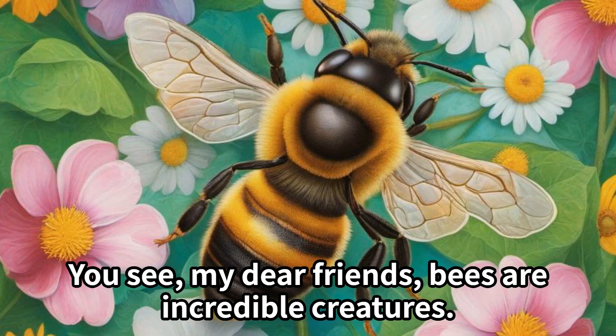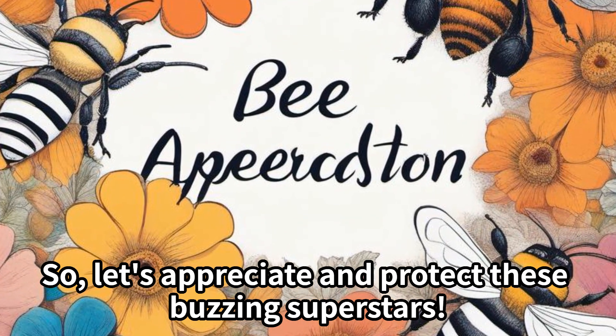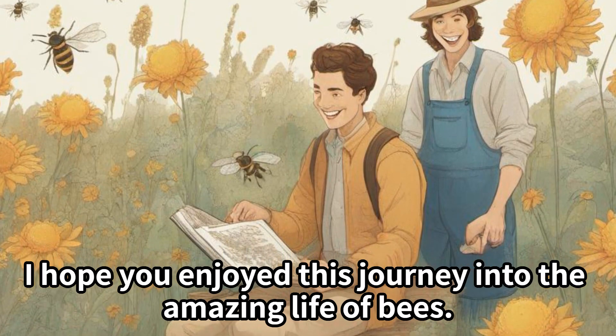You see, my dear friends, bees are incredible creatures. They not only make honey but also help our environment flourish. So let's appreciate and protect these buzzing superstars! I hope you enjoyed this journey into the amazing life of bees.